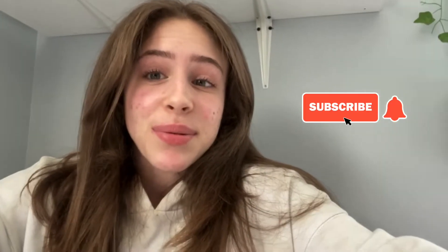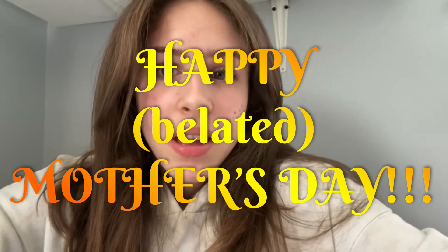Thank you guys so much for watching this video — I hope you enjoyed all these outfits! If you did, make sure you give this video a big thumbs up and don't forget to subscribe and hit the notification bell so you can see more videos from me every Monday and Friday. Also happy belated Mother's Day to all the amazing mothers out there — I'll see you guys in my next video!